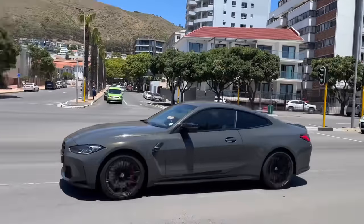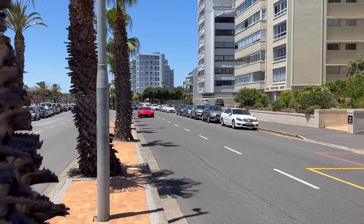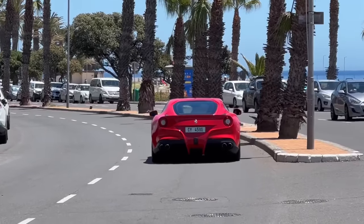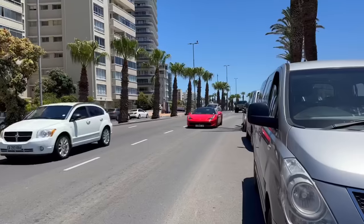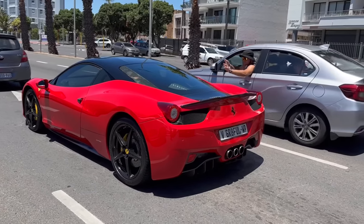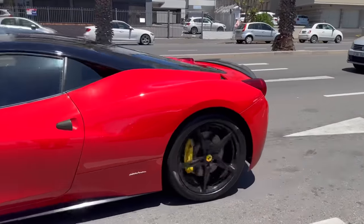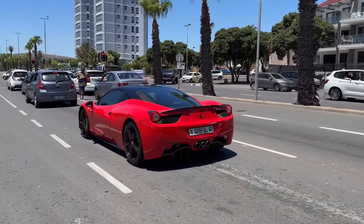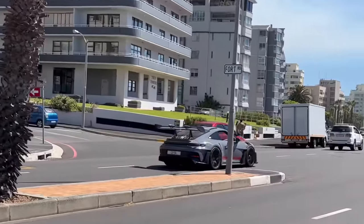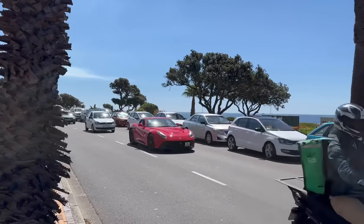Lovely little combo - we've got a G80 over there and that V10 Plus. Got this lovely F12 coming through. Gotta love the sound of the 458, man. Looks like this one's also got a spoiler on it. Here's that 992 GT3RS again - that has such road presence, that's insane, man.